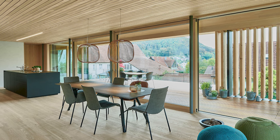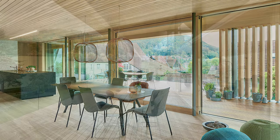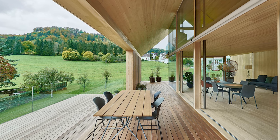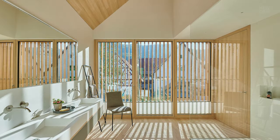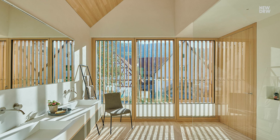The house was built as a timber structure with a sloping floor made of exposed concrete. The private rooms face northeast, while the living area opens up to the southwest.